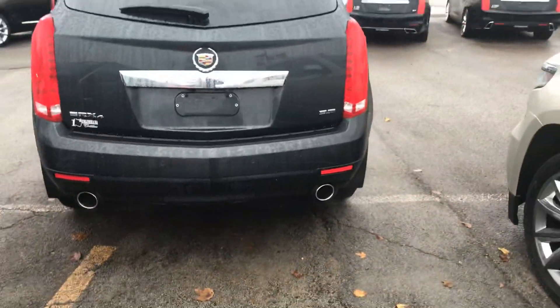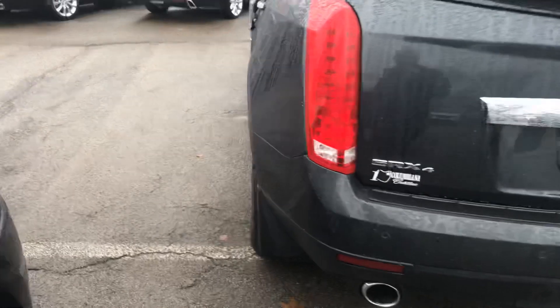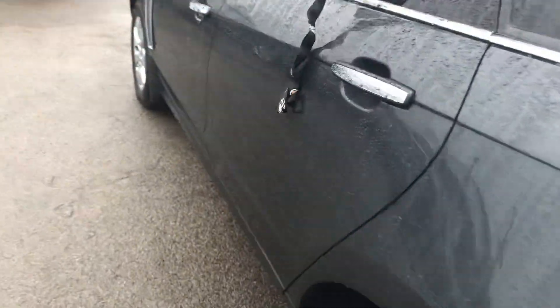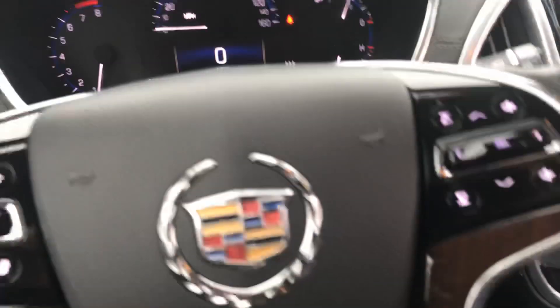It's got the mudflaps on it, backup camera, dual exhaust, low mileage — says 43,985 miles on it.